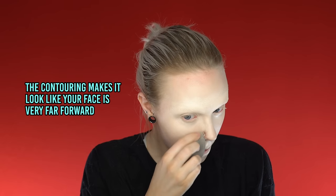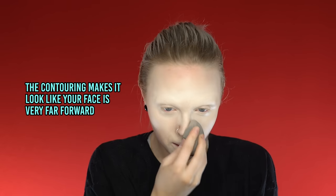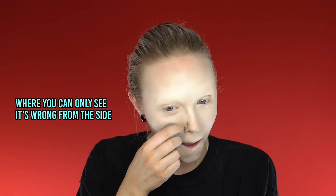The contouring makes it look like your face is very far forward. I'm like a sim that got all messed up — you can only see it's wrong from the side. It looks really cute from the front and then you do the swivel and you're like, ooh. Yeah, I've been playing Sims 4. We're building a house in Sims 4, our dream house. Anthony put 50-foot palm trees on the roof of our four-story house.